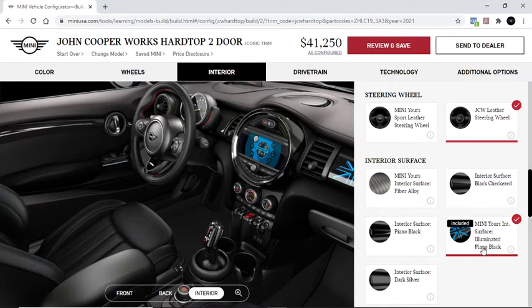This has an illuminated piano black surface, which you can kind of see here. That's kind of nice.